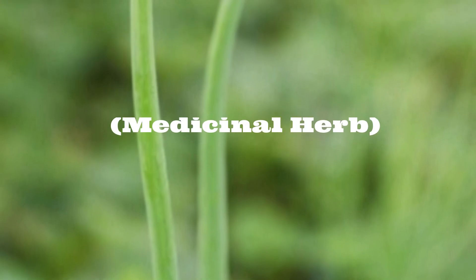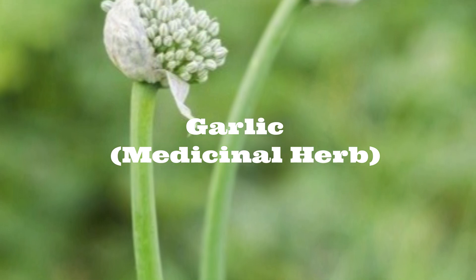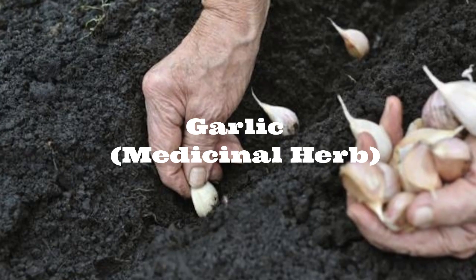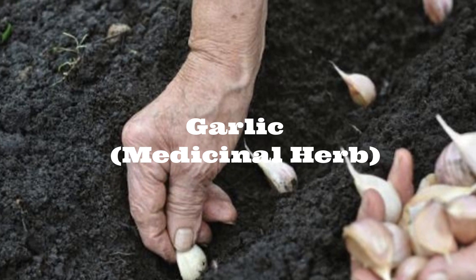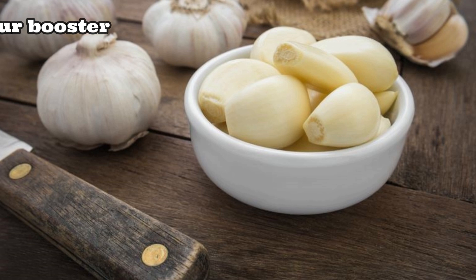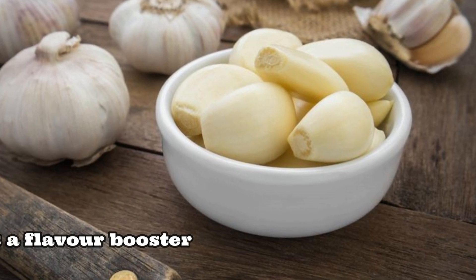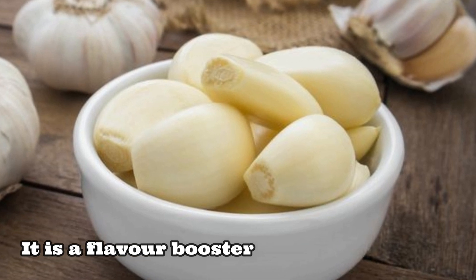Hello everyone, welcome to my channel Butterfly Kitchen — the taste of mom's food. Today in health tips, we'll discuss the most effective medicinal herb: garlic. As you all know, garlic is the most common ingredient in every kitchen and is used as a flavor booster in cooking.